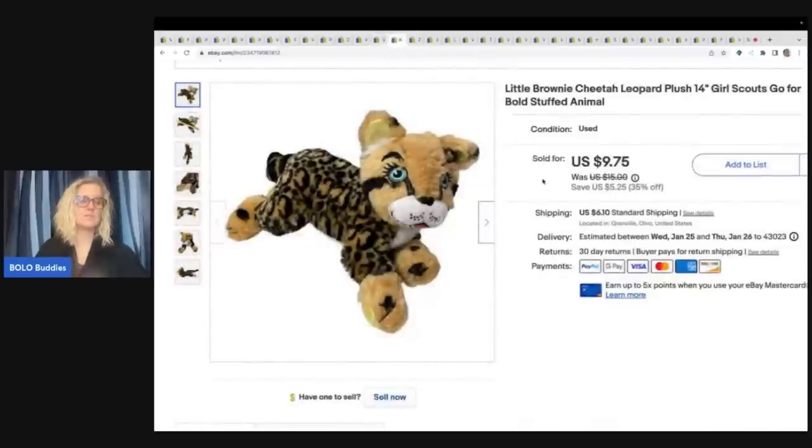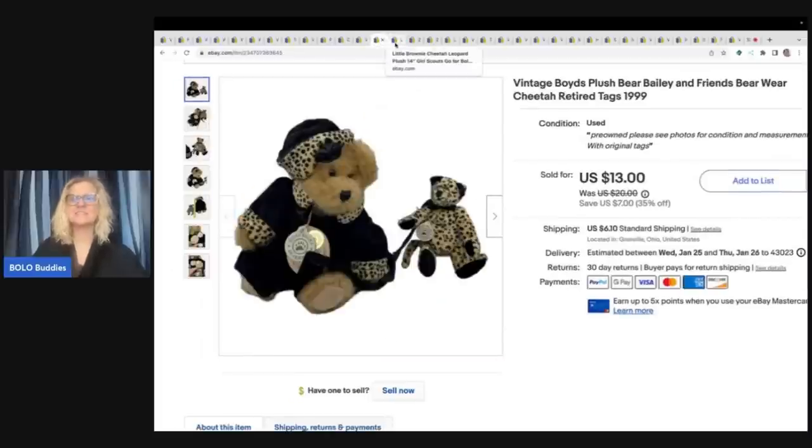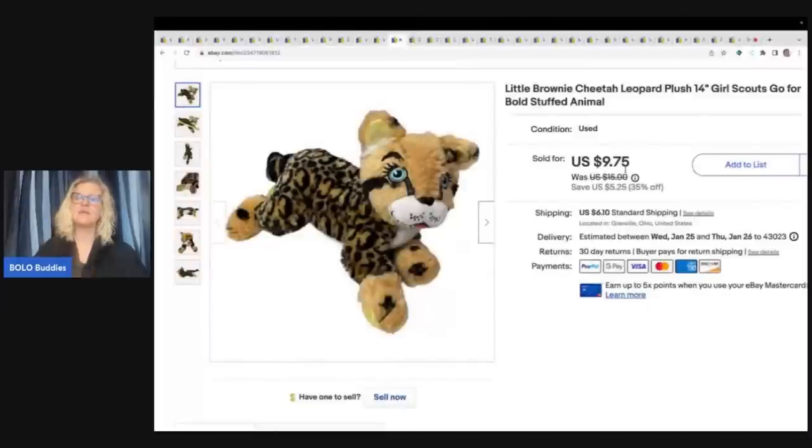The person also bought this one from me for $9.75 — so this buyer likes cheetah stuff. The little Brownie brand — I think it's from like Girl Scouts or something. The comps weren't great, the sell-through rate. This was another one from the free plush that I got, but I listed it and ended up selling it for $9.75 plus shipping. It actually sold pretty quickly, but the reason it sold is because of the cheetah — somebody wanted a cheetah, not because it was the little Brownie brand.